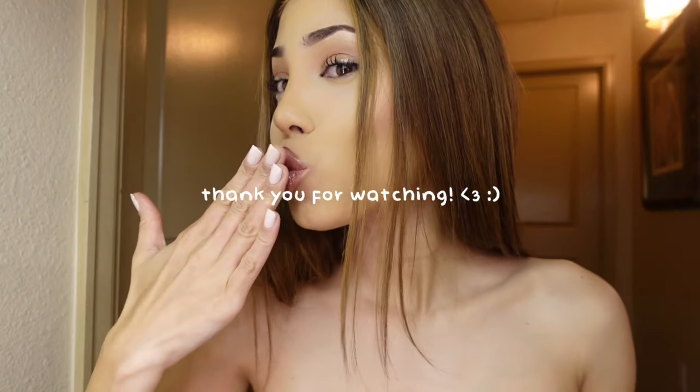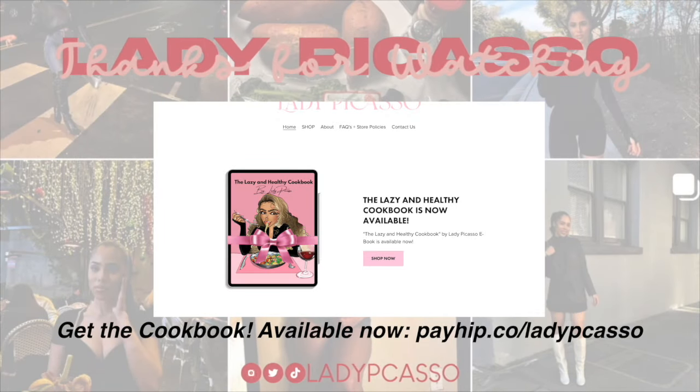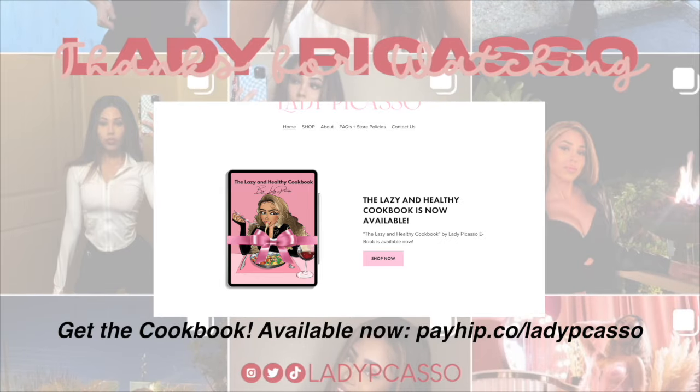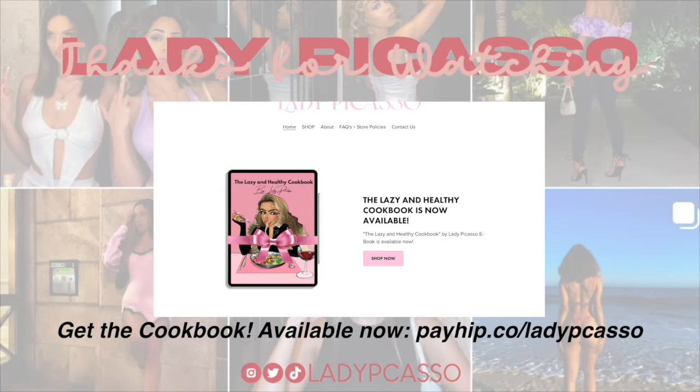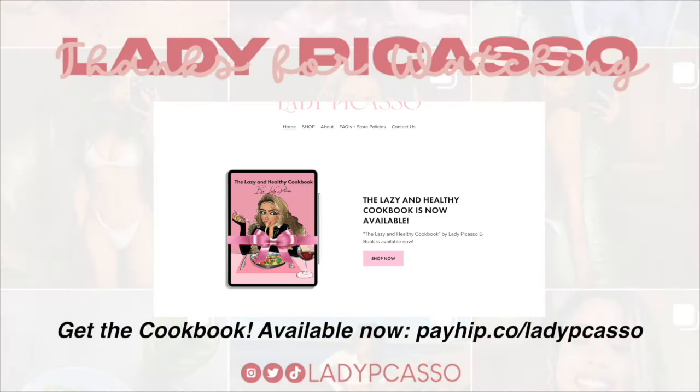You guys, this is the final look. I'm going to show you guys the final look.